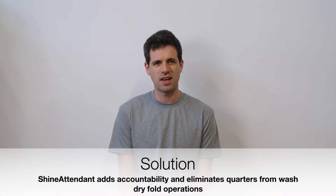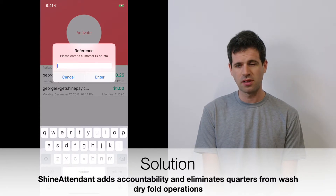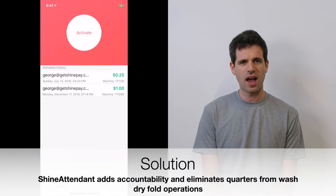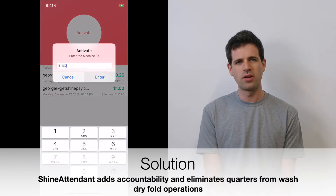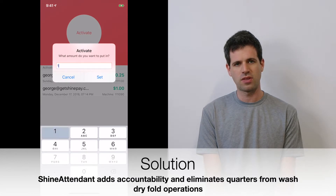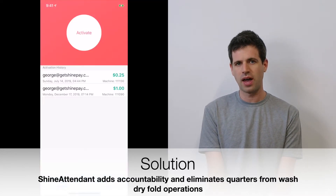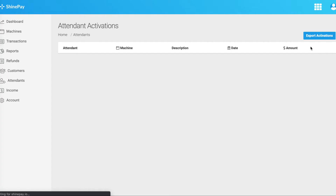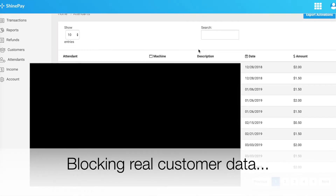One of the great things about ShinePay is that you get to use the Shine Attendant app for free. The Shine Attendant app allows attendants to activate your machines without a monetary transaction occurring. It just puts the funds on the machine in an accountable way. Everything the attendant does is logged — you know what machine, how much, when — and they have to enter a description or order number when they activate.